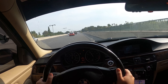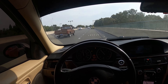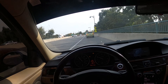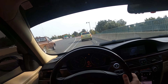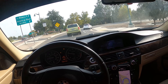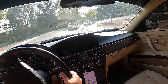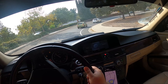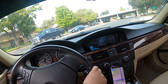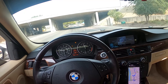I forgot to mention something — if you guys can see right there, the service engine soon light is on. My DSC is inactive, which is my traction control, but the service engine soon light is on because my DMTL pump went out. And I don't even think it was actually the car's fault — it didn't just go out by itself. Pretty sure I messed up. I forgot to put on the little hose. If anybody has done the low pressure fuel pump install on these cars...